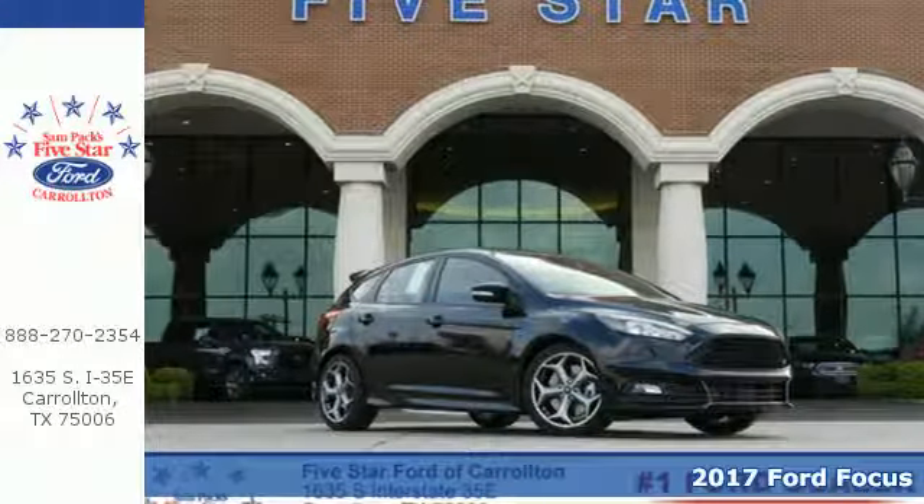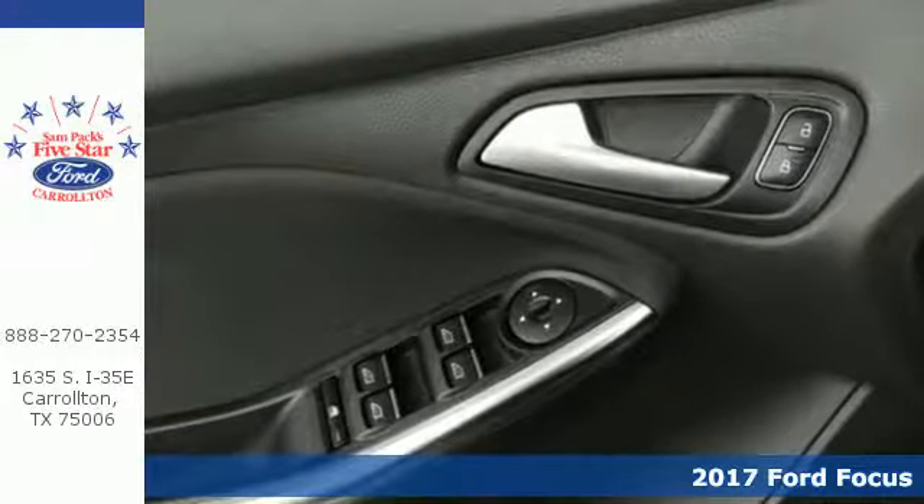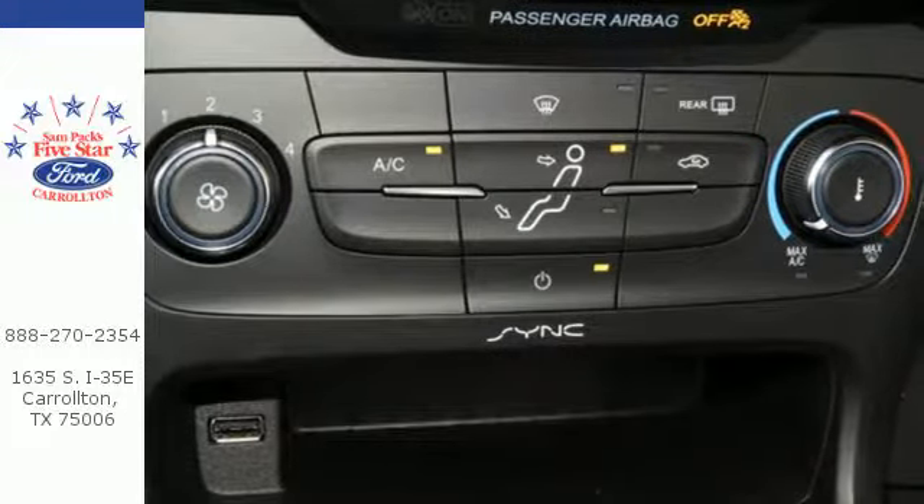It's a 2017 Ford Focus. Why put up with boring when you can have a car that was built to inspire you? From the sleek design to the sporty driving character, this Focus brightens your everyday drive.